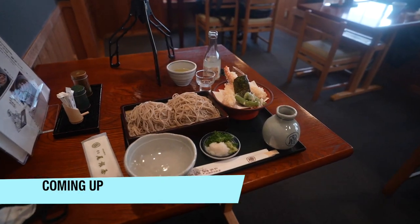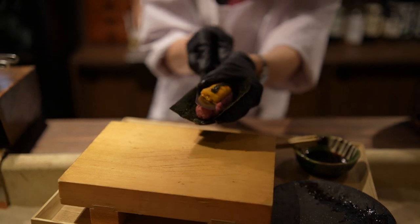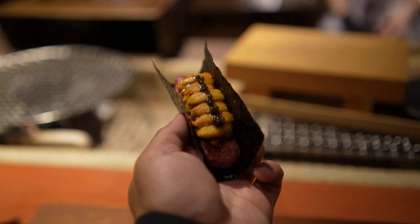We're visiting a really famous must-try soba shop here in Kyoto, and we're gonna go to a must-try wagyu course dinner restaurant here in Gion in Kyoto — the wagyu uni hand roll.